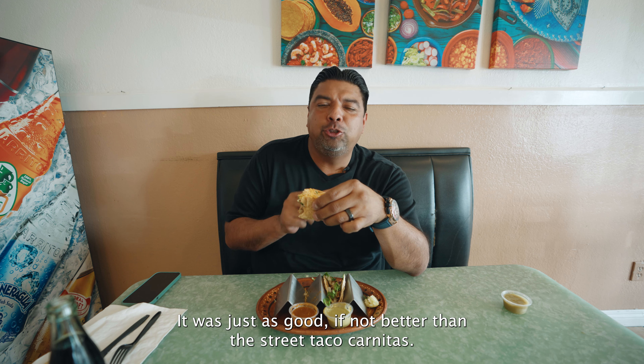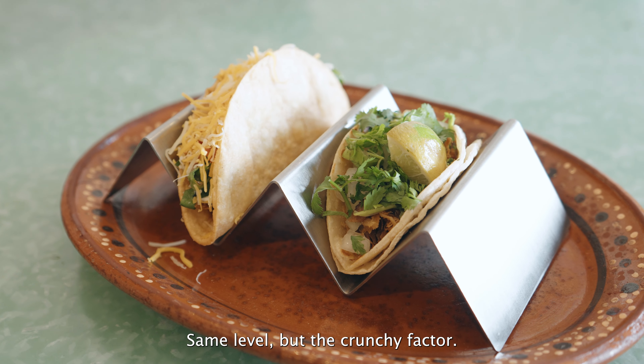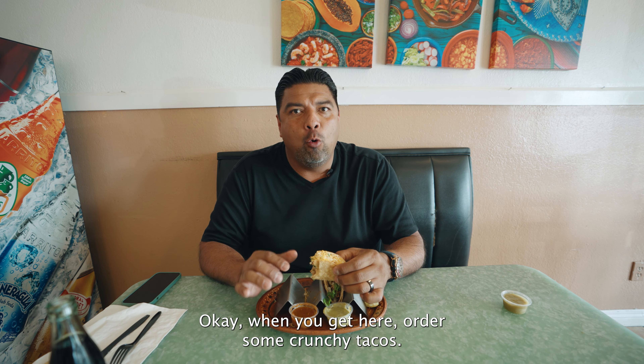Now I want to try the crunchy taco and I'm going to put the red sauce on this one. It was just as good, if not better, than the street taco. Carnitas at the same level, but the crunchy factor? Oh my word. When you get here, order some crunchy tacos. Try those first because you can get street tacos anywhere, but crunchy tacos like this are hard to come by.